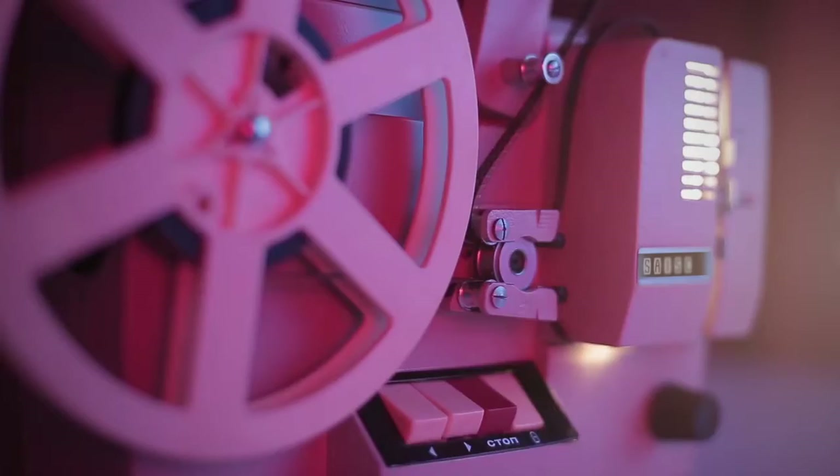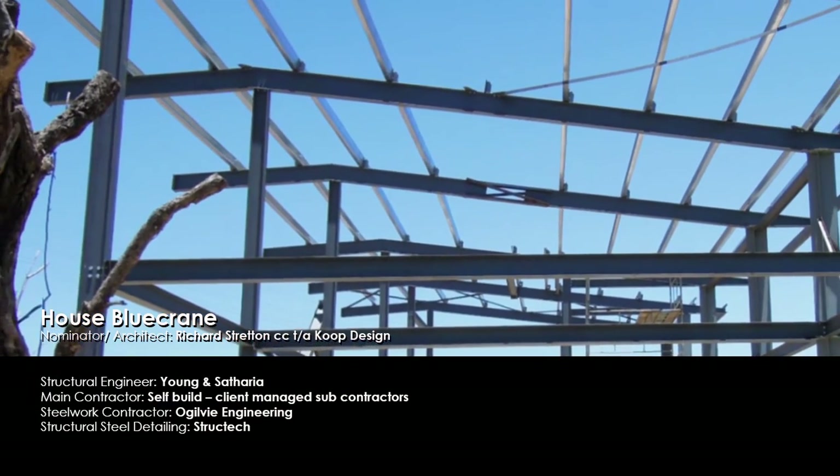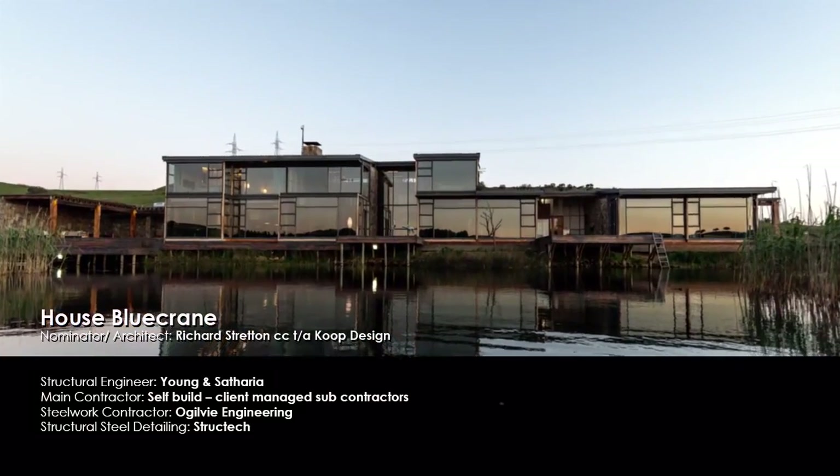The shortlisted projects are: House Blue Crane, which was designed around a steel skeleton and boasts an aesthetically pleasing combination of natural stone, timber, glazing systems and roof cladding.